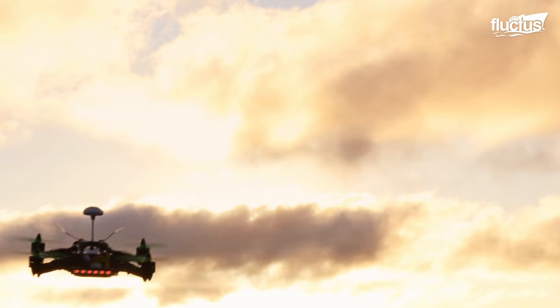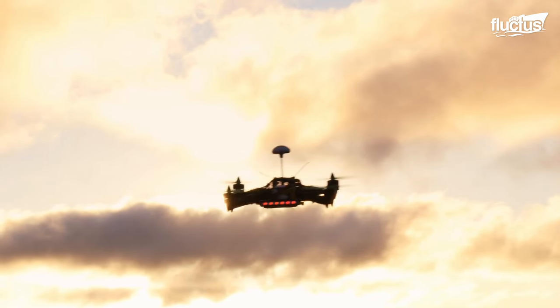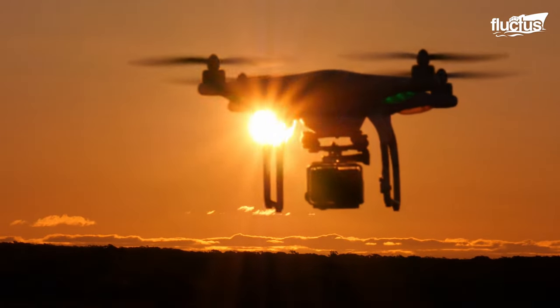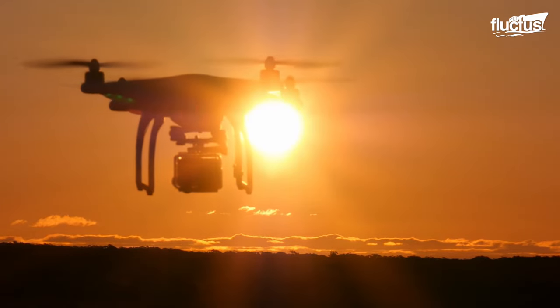Unmanned aerial vehicles like drones are not just a concern at sea. This has led to the development of numerous specialty weapons designed specifically to combat this ever-growing threat.